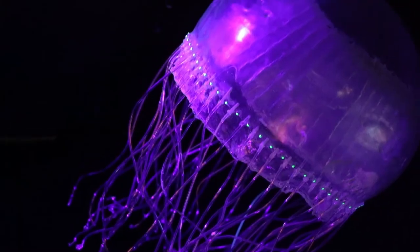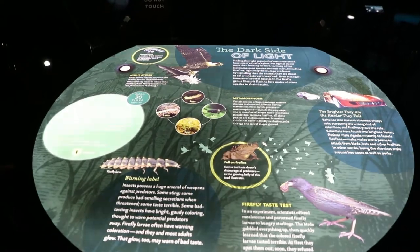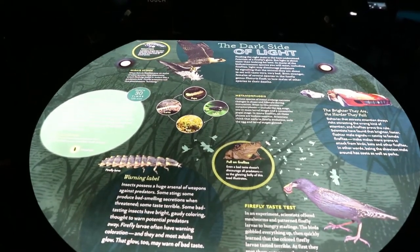Creatures of Light is an exhibit about nature's bioluminescence — the organisms that produce light. It opens October 6th and runs through April 21st, in conjunction with the American Museum of Natural History.